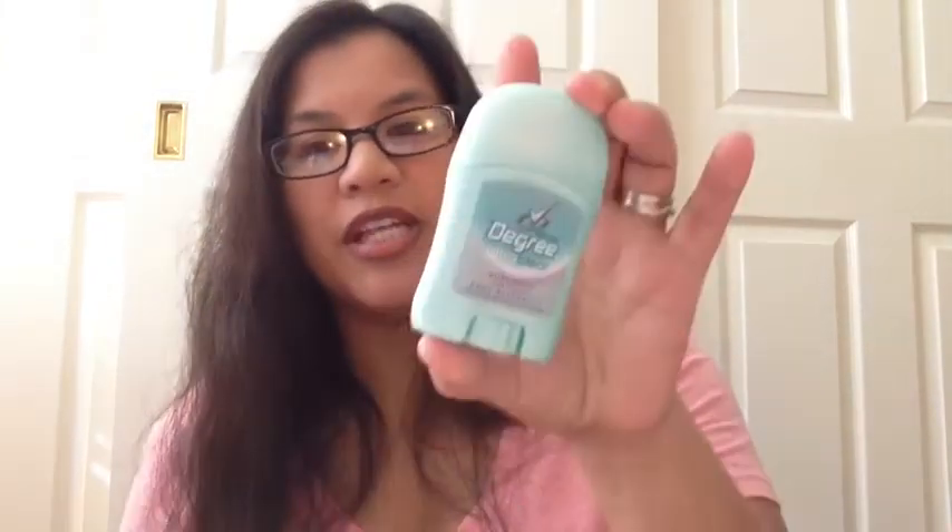I used up this Degree Ultra Clear travel-size deodorant in Pure Satin. I had it in my gym bag and just finished it all up. I like it, but it says Ultra Clear — it's not clear. This sucker will rub off on your black clothes. It will. But yeah, I'll purchase it again.